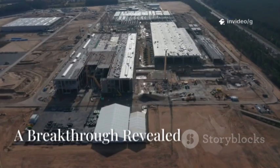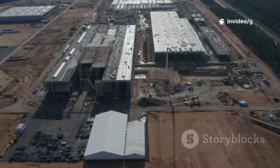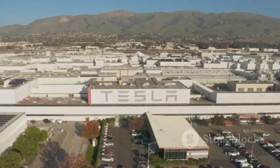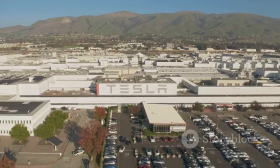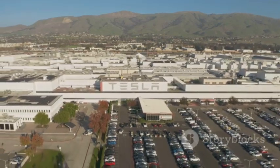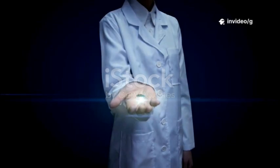On August 8, 2025, the world's attention turned to Tesla's Texas Gigafactory, where anticipation buzzed in the air. Elon Musk took the stage, and in a moment that would ripple across the globe, he stunned the world with a historic announcement. Musk revealed a breakthrough that many thought was years away.